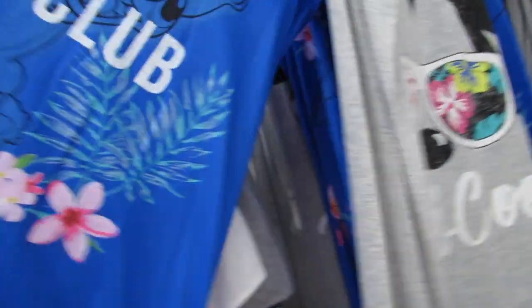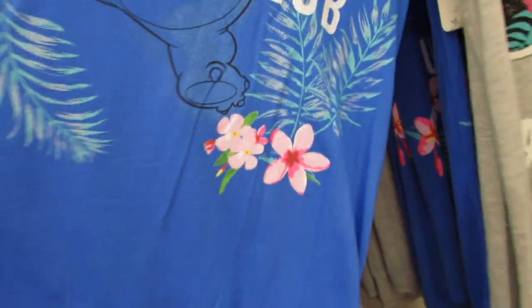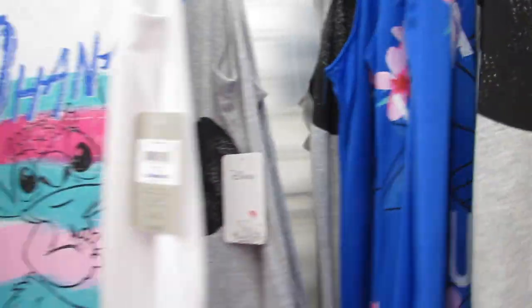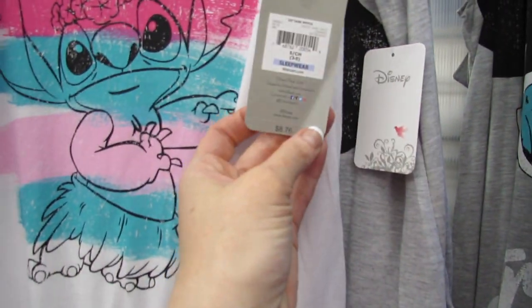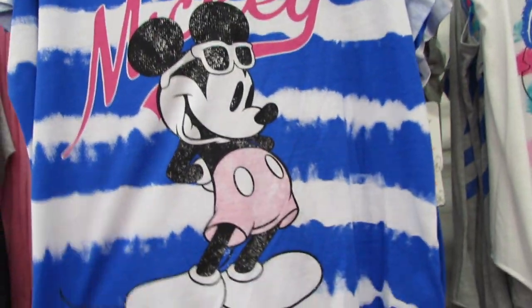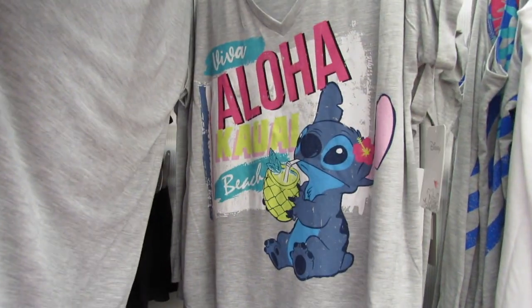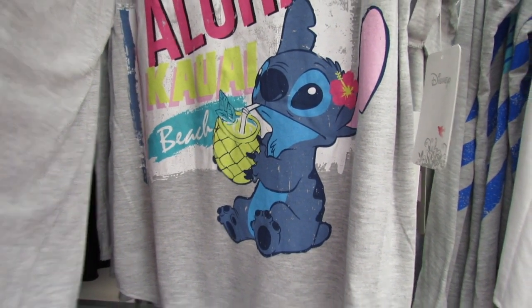Over here we have Mickey Tropicool - this is a nightie, $12.76. And then look who we have here: we have Lahui Beach Surf Club, we have Stitch, and some beautiful tropical flowers. Again we have the same little design - these are so cute. Ohana little Stitch, these are $8.76. These are all Disney-branded sleep tops, all $8.76. And then we have this one also $8.76, and another Stitch which says 'Viva Aloha Kawaii Beach' - look at Stitch drinking out of his pineapple!